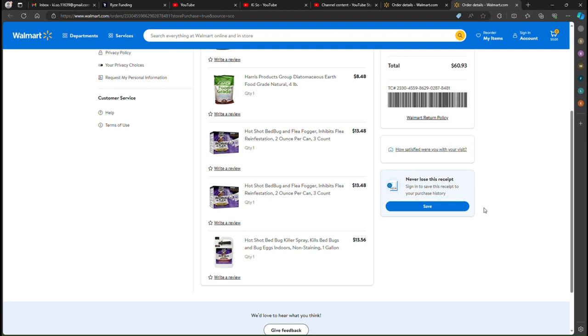Today I went to Walmart and got three things. The first is Harris Products Group diatomaceous earth — I have not applied it yet but I will if the need arises. The other is the HotShot bed bug and flea fogger — I bought two of these. The first one I used should last about seven months, with three canisters inside. And I also bought the HotShot bed bug killer spray, which I placed on the futon, hopefully to allow me a good night's sleep.